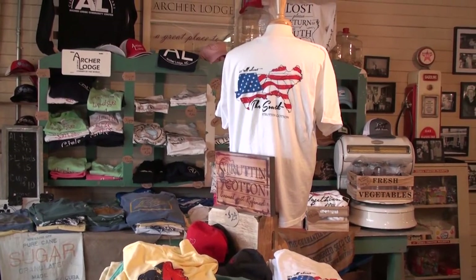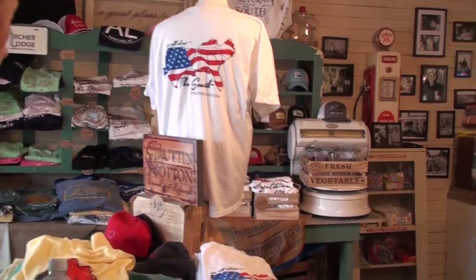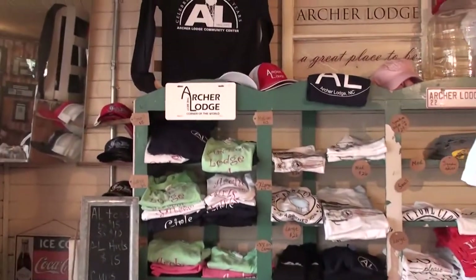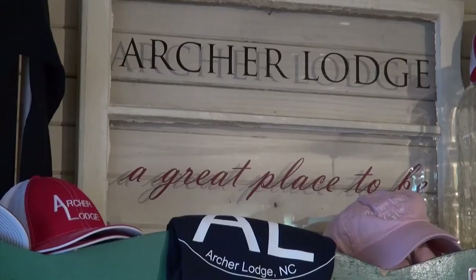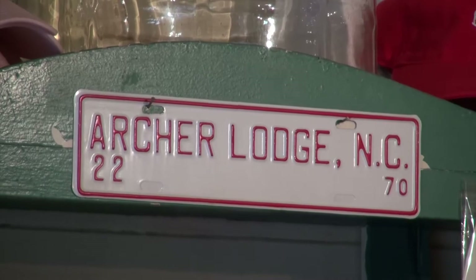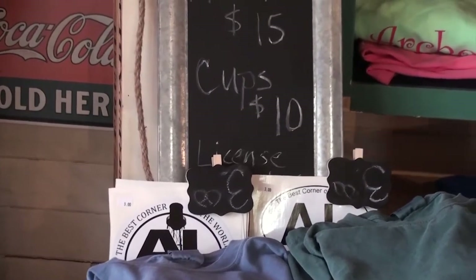We really appreciate being able to distribute those to the local folks. We've got the Archer Lodge things here. We're now a town here in Archer Lodge and we've got Archer Lodge t-shirts, Archer Lodge bumper stickers, Archer Lodge girls' t-shirts, Archer Lodge car decals. This is Archer Lodge country — the best corner in the world.